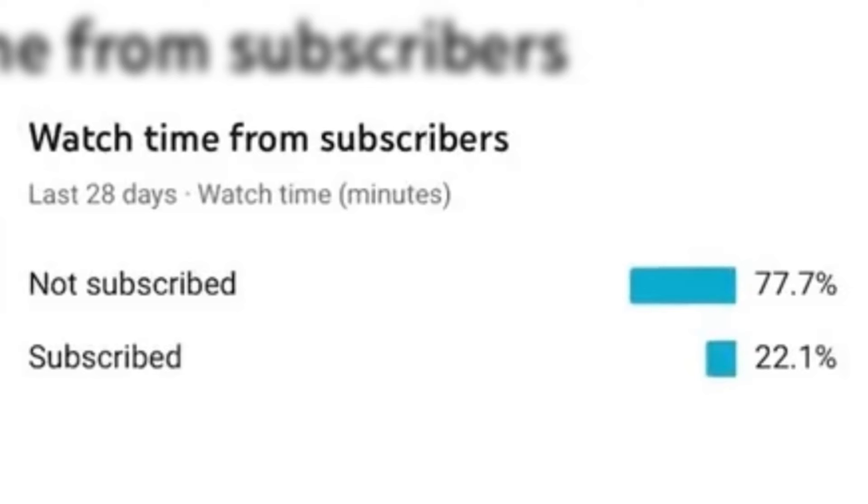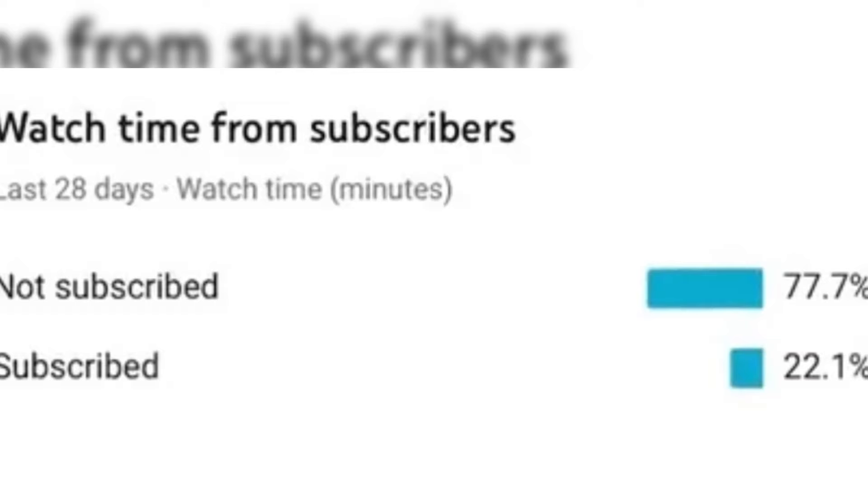Just a quick reminder that 77% of you are not subscribed. If you are enjoying this content, please consider subscribing and liking this video. And let's continue.